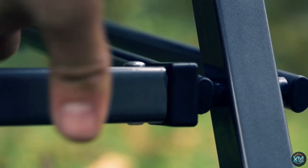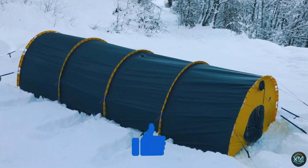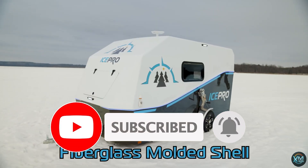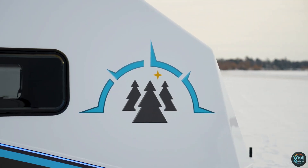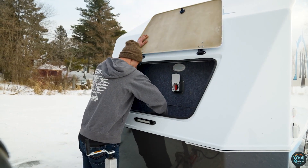As our camping journey comes to an end, we hope you've been inspired by these incredible inventions showcased on Exciting Machines. Don't forget to hit the like button if you enjoyed this video and subscribe to our channel for more exciting content on innovative technologies. Share your thoughts in the comments below and let us know which camping invention amazed you the most. Thank you for joining us today, and until next time — stay curious, stay adventurous, and keep exploring with Exciting Machines.